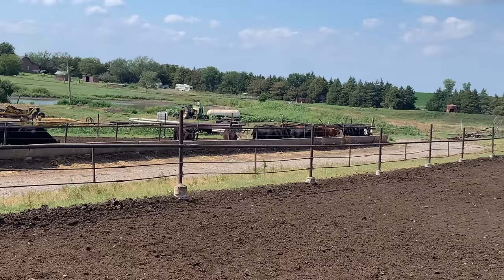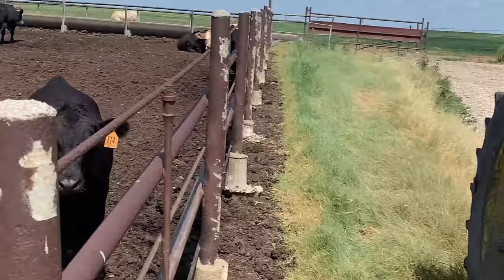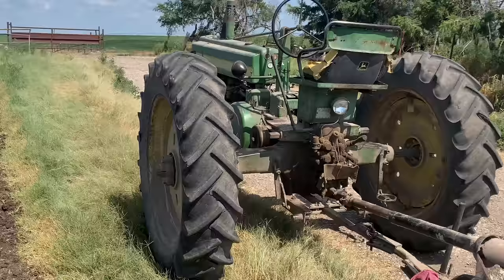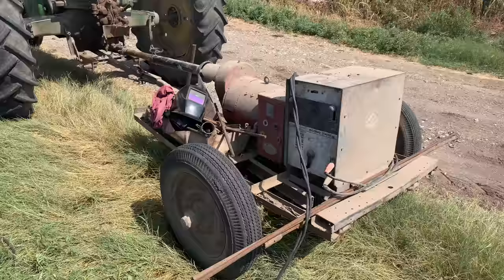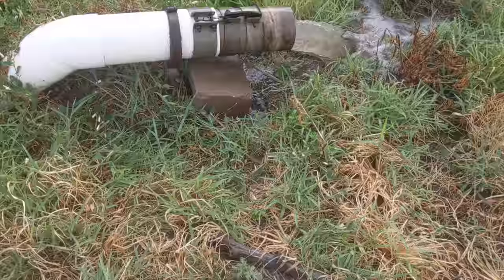The main two tractors we're using today are the 730. It backed up the pump — we used it yesterday afternoon, backing that pump lower and lower into the pond. So the two older tractors are pulling the weight around here today. We got our generator, PTO driven, and of course that pump back there. All the tractors that are decades newer are sitting around — it's the old ones pulling the weight. Peterson Farm!